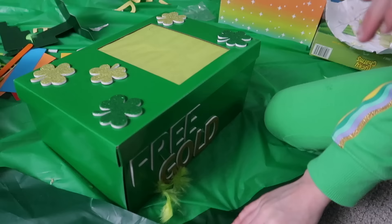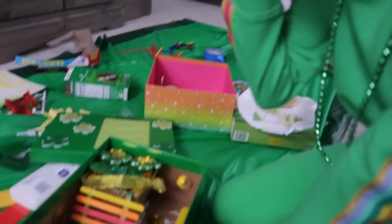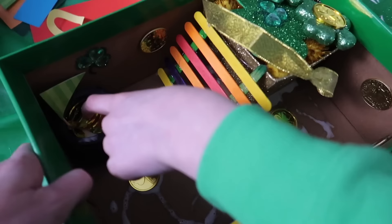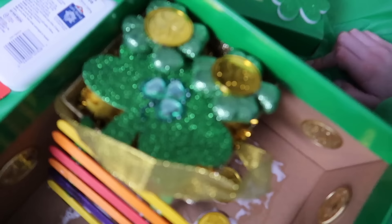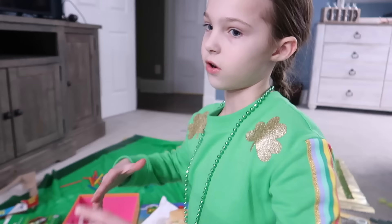Addy's done too. She put 'free gold' on the side, shamrocks on top, and when the leprechaun falls in, there's a cute little home inside with shelves, a mini path with stepping stones leading to a pot of gold, and a little bed up high with a ladder to reach it, complete with pillows and a bedspread. If you make a good trap with a good home in it, your leprechaun may come in and stay, and then you'll get some gold.